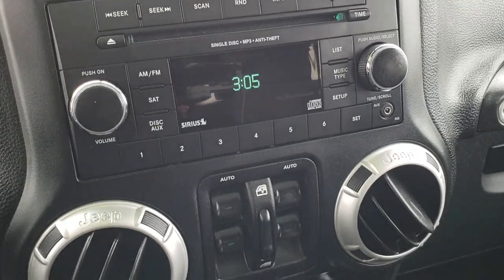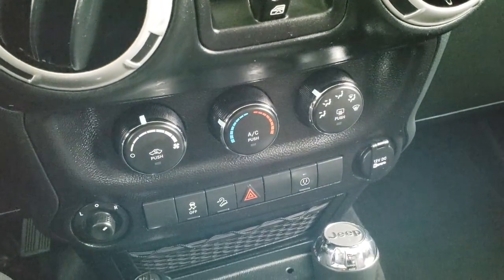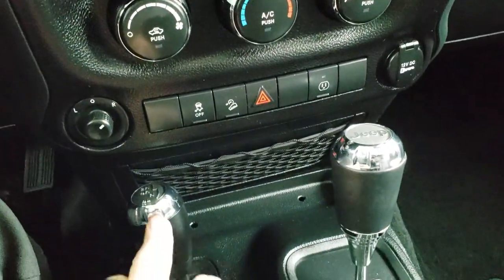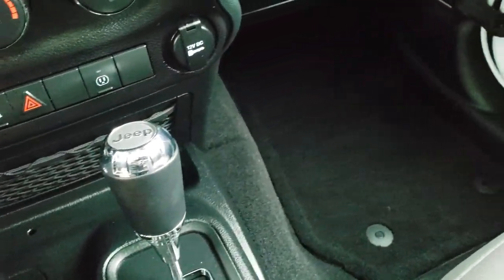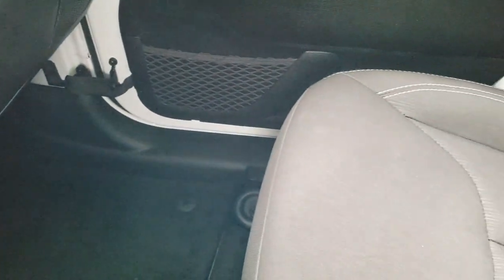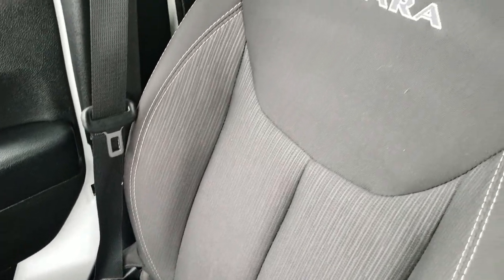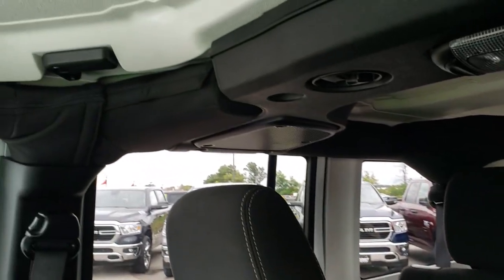Behind the steering wheel are radio controls on each side — AM, FM, and Sirius satellite radio capabilities. Power windows, power locks, climate control. You have your stability control, downhill assist control, 4x4 shifter, and the 5-speed automatic transmission. Factory floor mat on the driver side as well. Passenger seat is very clean — no rips or tears on that.